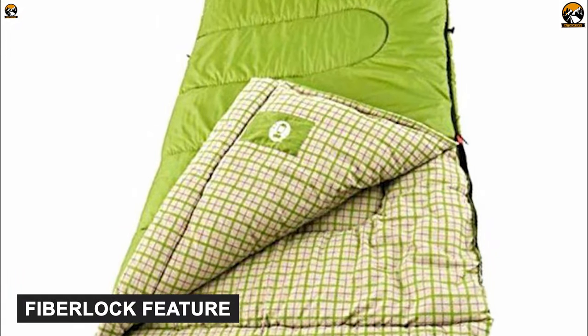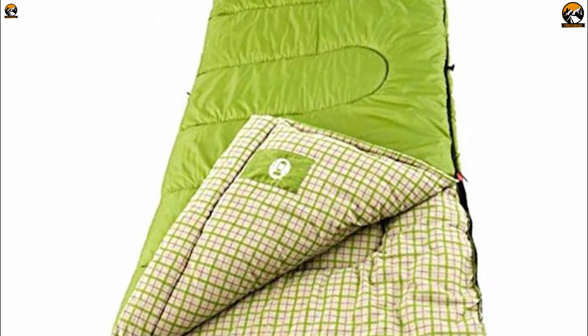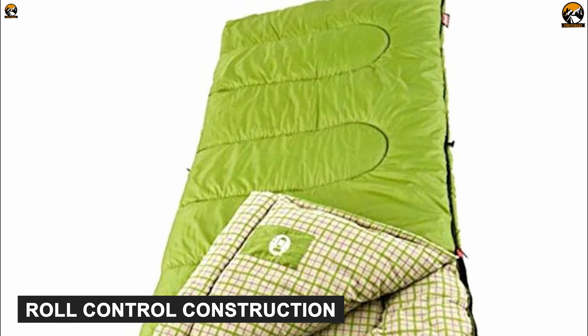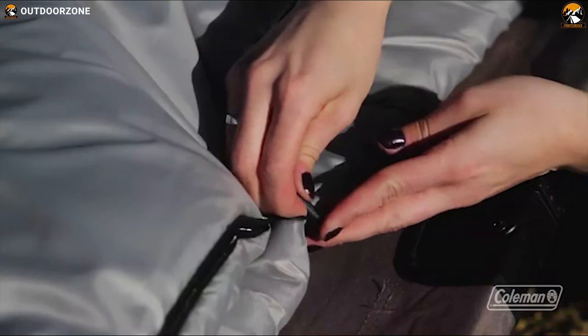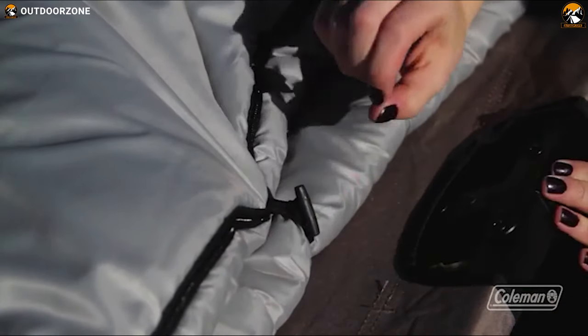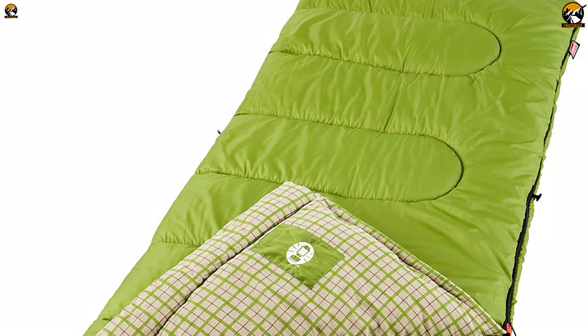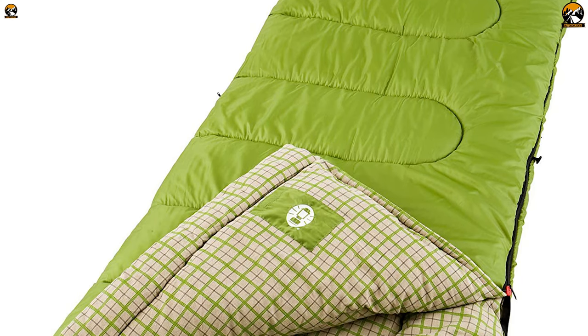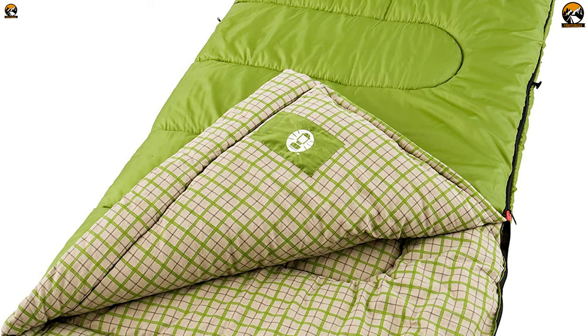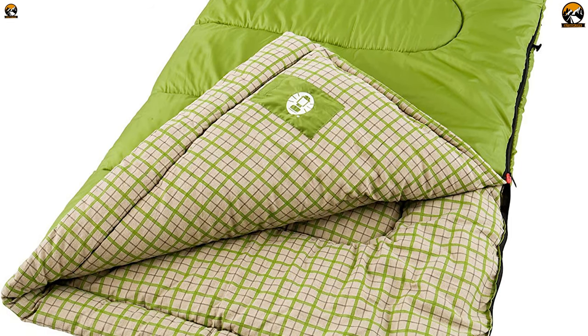Its fiber lock feature prevents insulation fabric fiber from shifting, and roll control construction keeps the bag in place when you're rolling inside. Its quick cord system will also help you fasten in a cinch for a hassle-free user experience. All in all, the Coleman Green Valley is an exceptional sleeping bag providing enhanced outdoor sleeping experiences with a hefty amount of features compared to its competition.